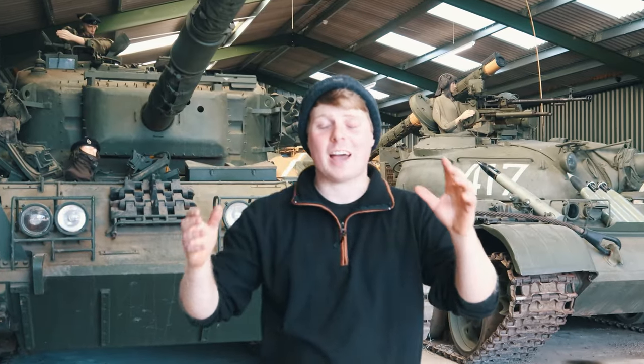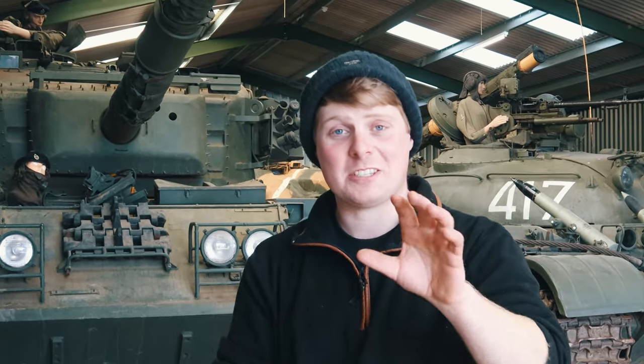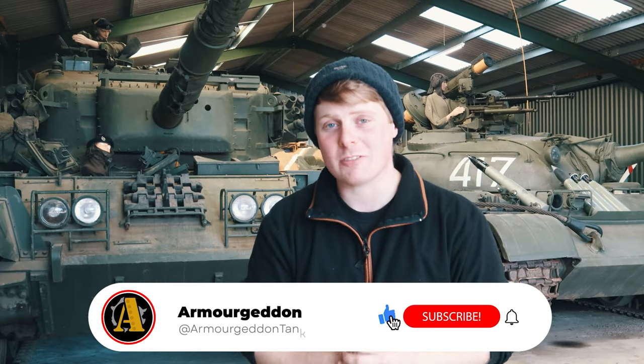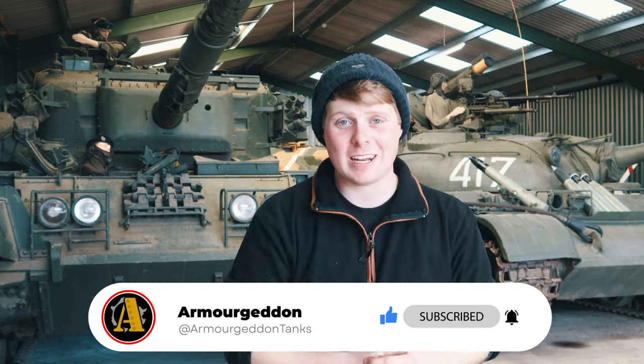Congratulations — just like that you've gone and bought a tank! The great thing is they do tend to go up in value, so you can always tell the wife it's a great investment. Hope you've enjoyed the video; if you've learned something please do like and subscribe, and I'll see you all in the next video.